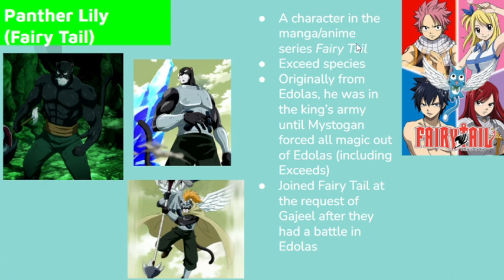He's from Fairy Tail, he's part of the X-Seed species. If you didn't know that already, I'm sorry, that's a spoiler. It's what Happy and Karla are too. He was originally from Edilus — that's also kind of a spoiler — but he was in the King's Army until Mystigan forced all magic out of Edilus. That includes X-Seeds.